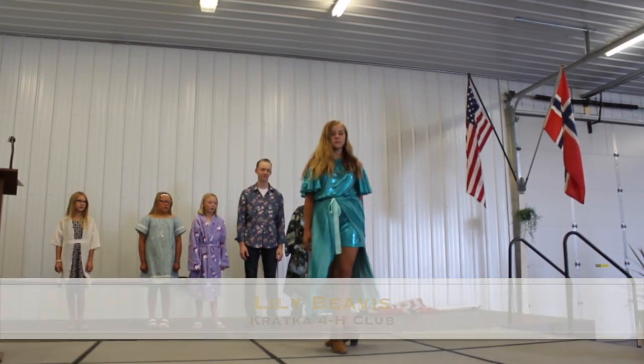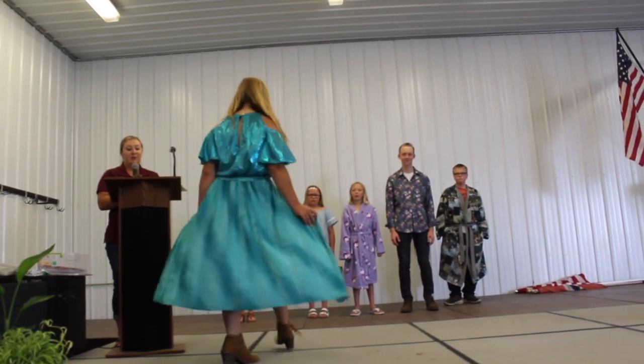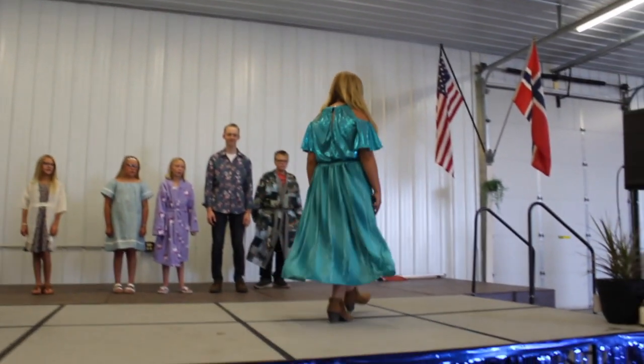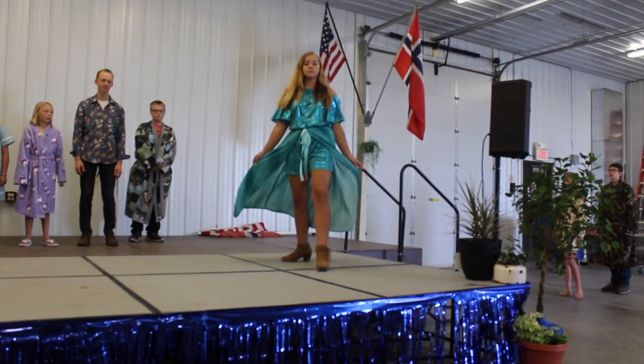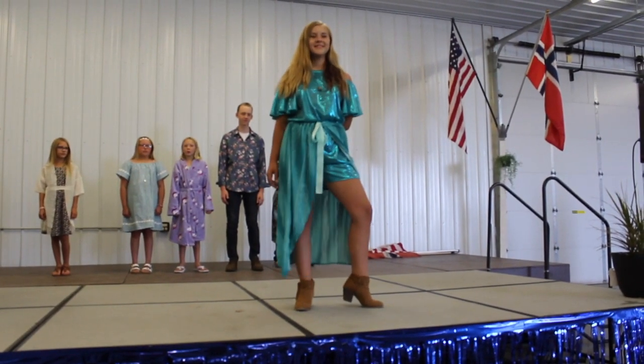She constructed an off-the-shoulder romper with a tie-on skirt to wear for a wedding. She began her project by finding the fabric she wanted, which was a teal, shiny, silky-like material for the romper and a wavy material for the skirt. Due to the difficulty of this fabric, Lily's mom, Sue, helped her.